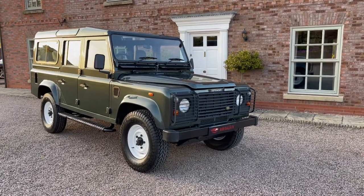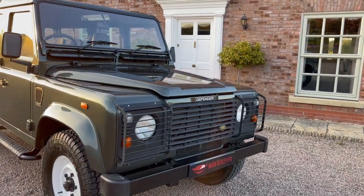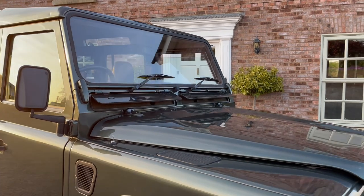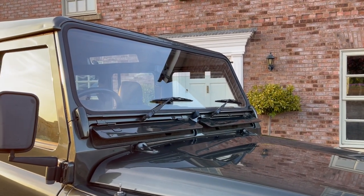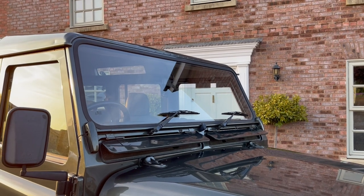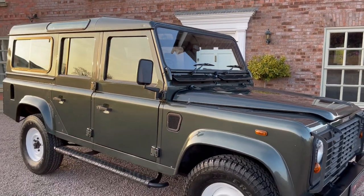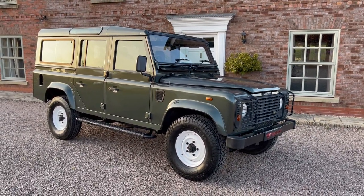It's a stunning car — it has black grille, black metal bumpers, and the light defenders. It has the opening vents on the front which are all fully operational. We've fitted a new windscreen because there was a chip in the old one, and we've put new rubber on at the same time, so that's all been done for the next keeper.